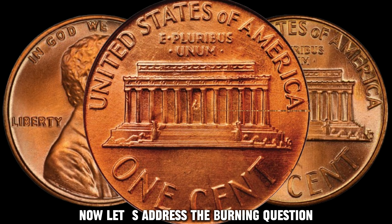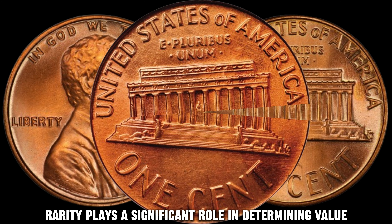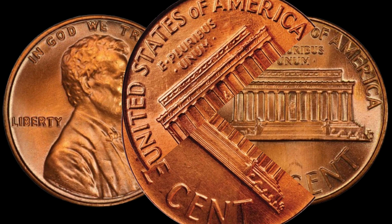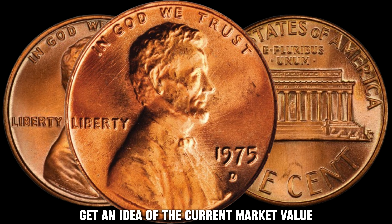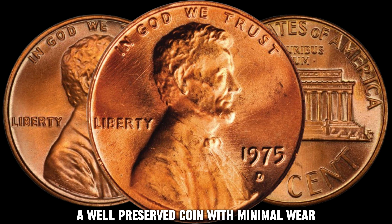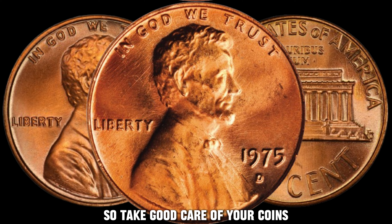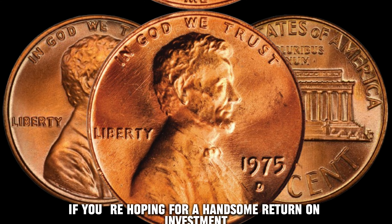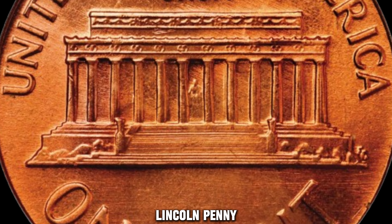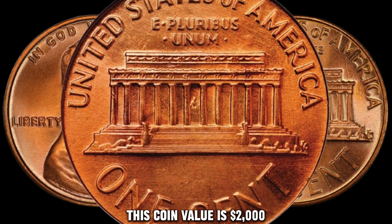Now let's address the burning question: just how much could your 1975 D Lincoln Penny be worth? Rarity plays a significant role in determining value, and the market for these coins is ever-evolving. Keep an eye on recent sales and auction results to get an idea of the current market value. Remember, condition matters too — a well-preserved coin with minimal wear and attractive toning will always fetch a higher price. So take good care of your coins if you're hoping for a handsome return on investment. This coin's value is $2,000.